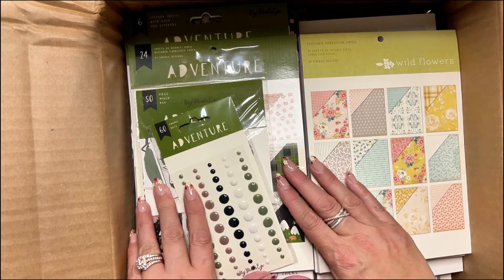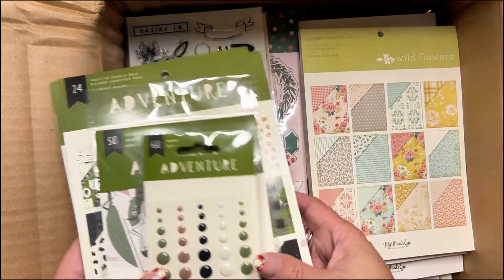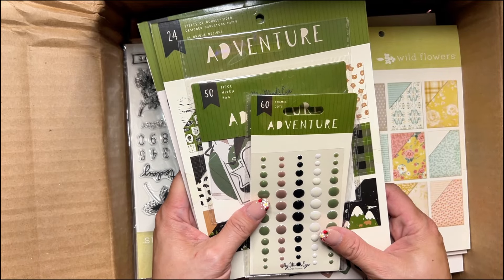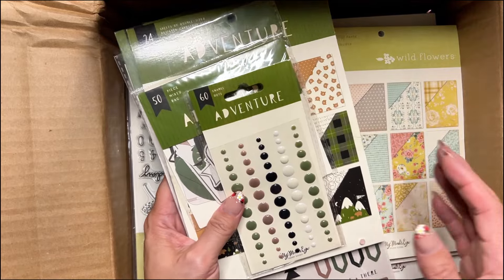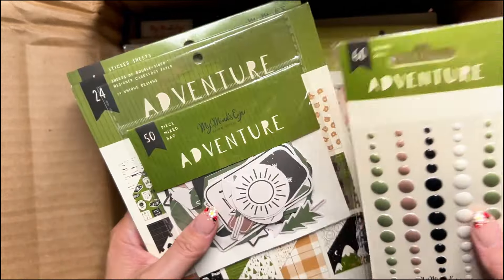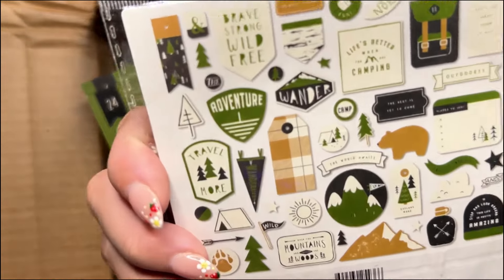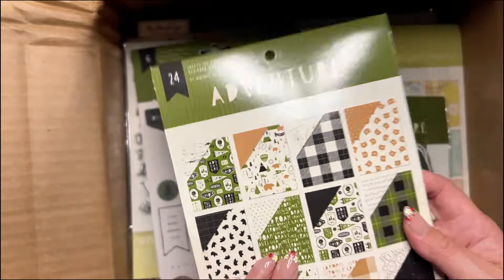I got some multiples of things because it was just a good price, and that way my mom has her own set of some things as well. I've already gone through the box and kind of put it in collections. So first off we have the Adventure collection — I got the enamel dots and I got the ephemera. Love those — they're camping-themed and they're fun.